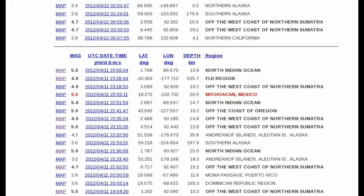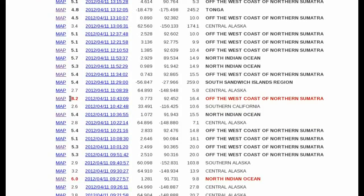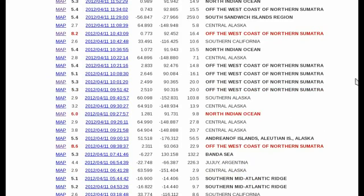This one in Mexico. Of course we had the second 8+, which was an 8.2 later on yesterday. It started with the 8.9, now an 8.6, followed by a 6 in the North Indian Ocean, followed by an 8.2.